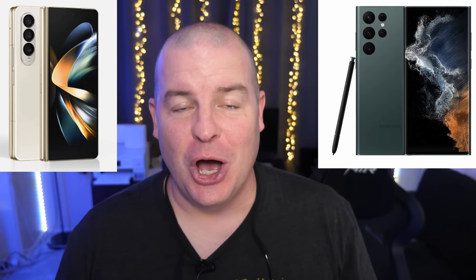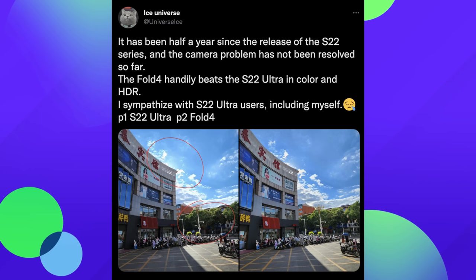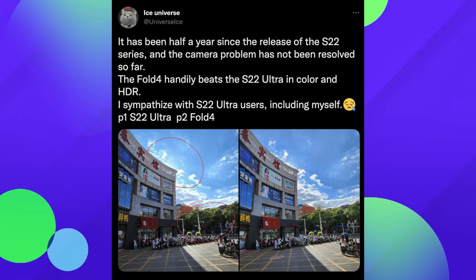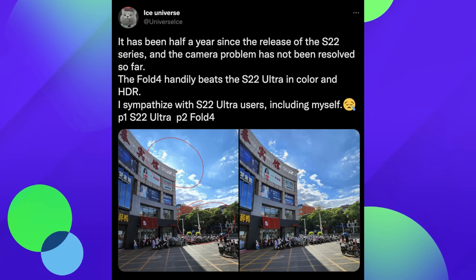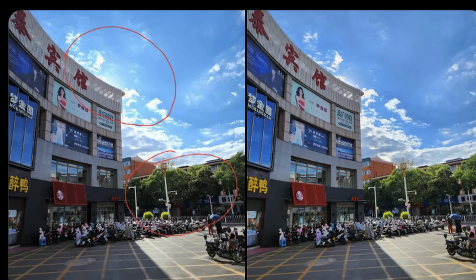Our first story of the day is cameras again — Galaxy Z Fold 4 vs S22 Ultra in high dynamic range, also known as HDR. We have a sample photo from Ice Universe showing this, and it puts the S22 Ultra into a little bit of shame. He says it's been half a year since the release of the S22 series and the camera problem has not been resolved. The Fold 4 handily beats the S22 Ultra in color and HDR.